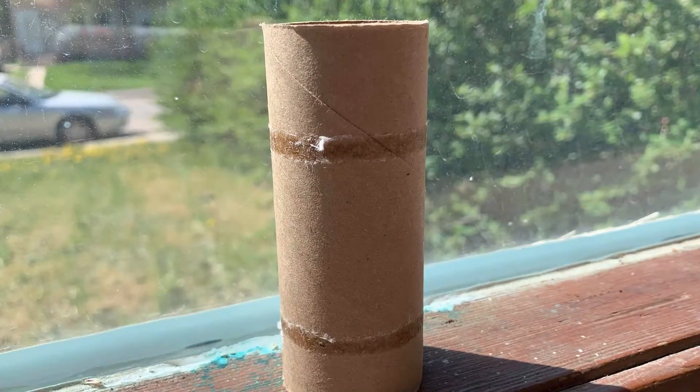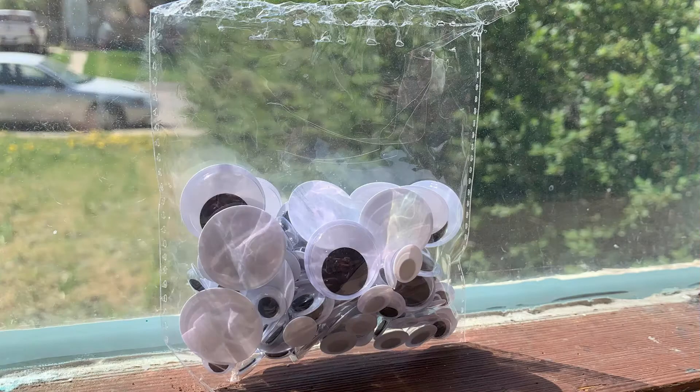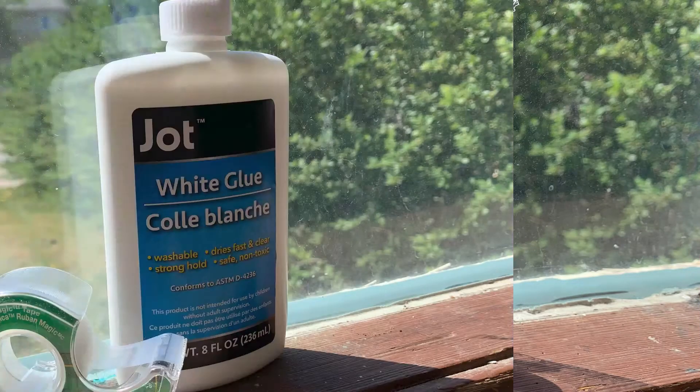Great! For our stay-at-home owl craft, you're going to need a tube from a toilet paper roll, construction paper or paper you can draw on, a pencil, scissors, pencil crayons, googly eyes, white glue, and tape.